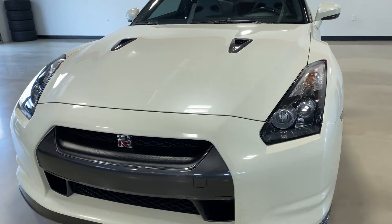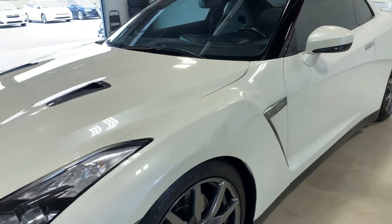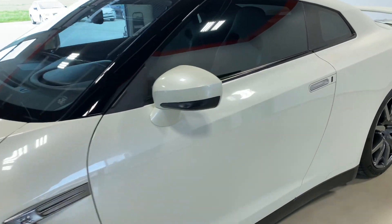This car was traded in on a vehicle that we had — traded in on a 911 Gimbala.